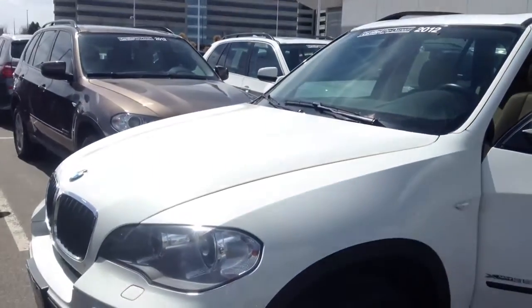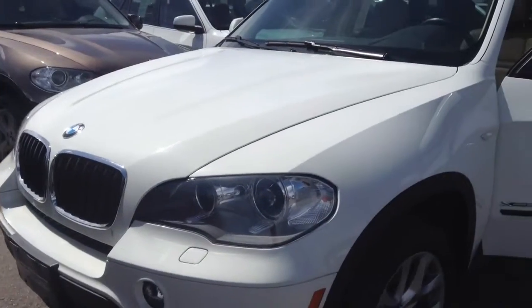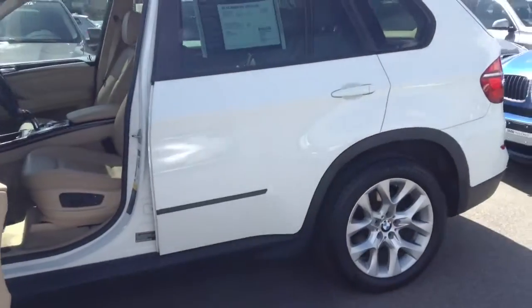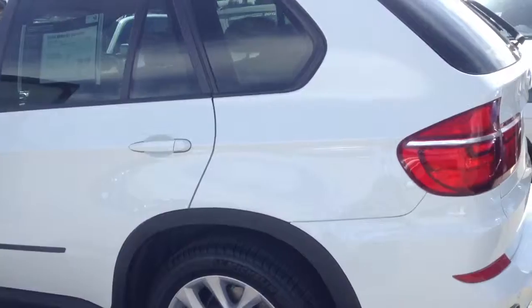Good morning. Tim Green at Shamp BMW. Here is the white X5 that you inquired about. The car is in very good condition. It is a 2012 X5 35.